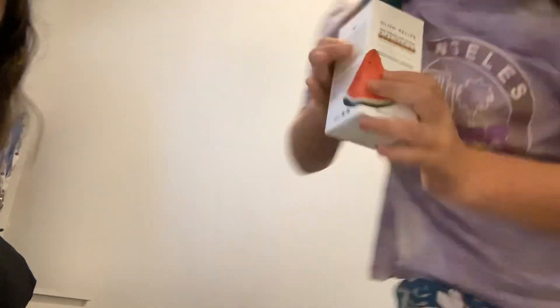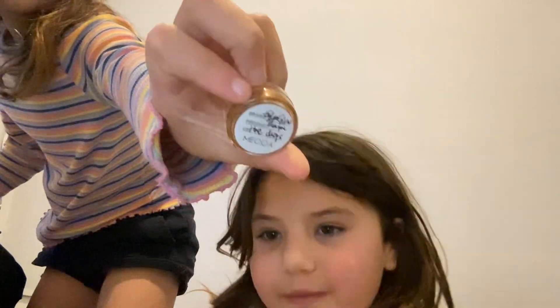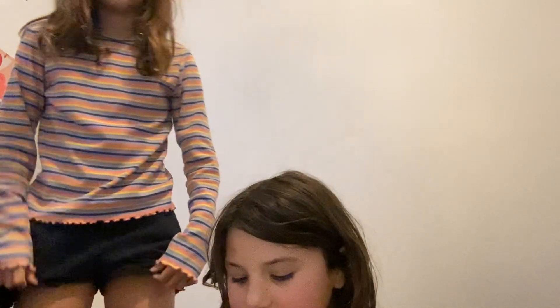I got three things. I got what looks like the jelly cleanser. And I got the Glow Recipe dew drops — it's so pretty, I'm so excited. I have a sample of it too.